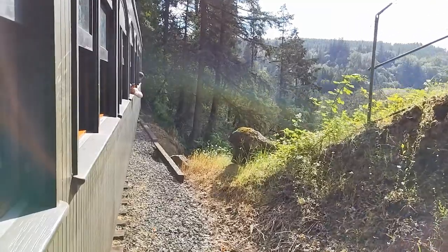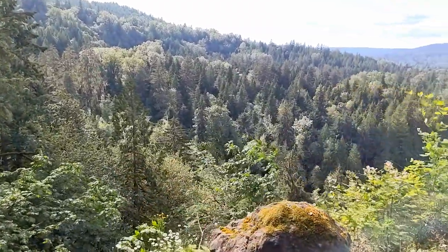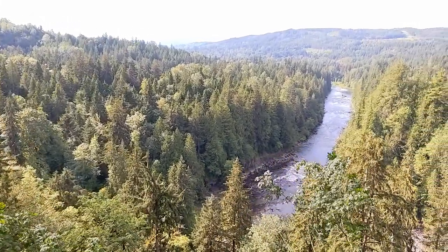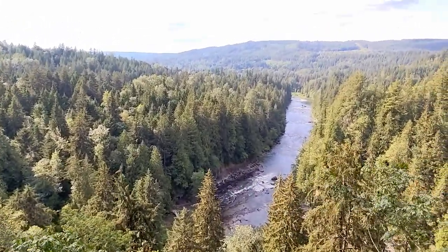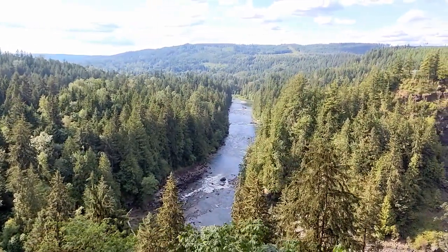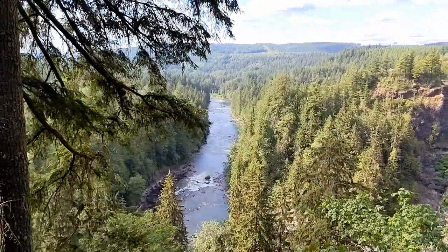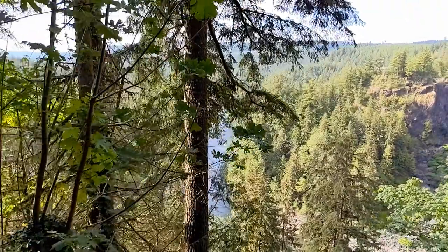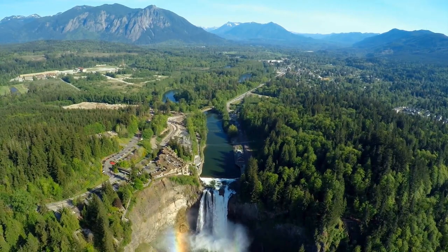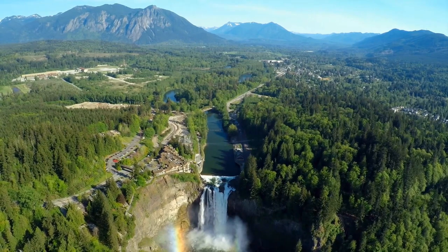Just before we reached the northern end of our trip, the train stopped and headed back towards town to get us back to the train depot. We did have a pretty spectacular view of the Snoqualmie River Canyon, just past Snoqualmie Falls. And here's a drone shot to show you what we couldn't see from the train — this is spectacular Snoqualmie Falls.